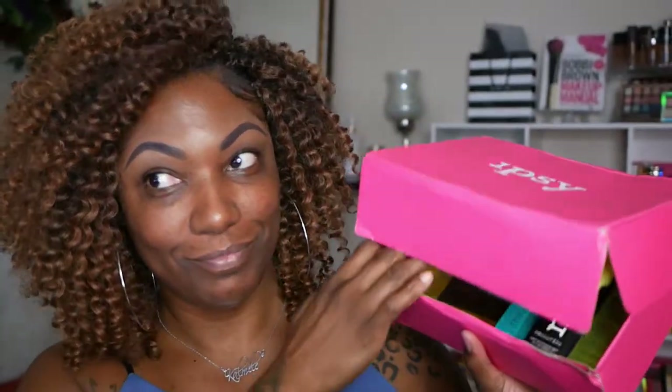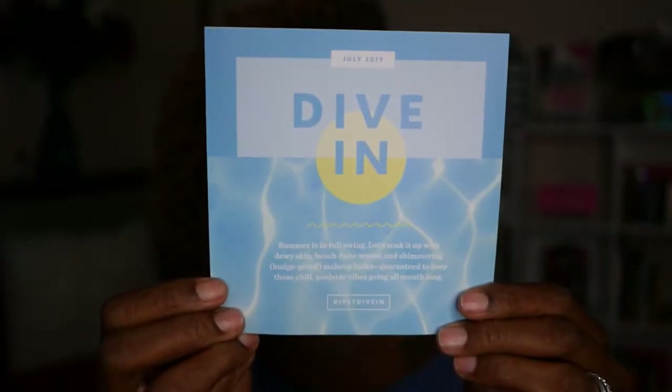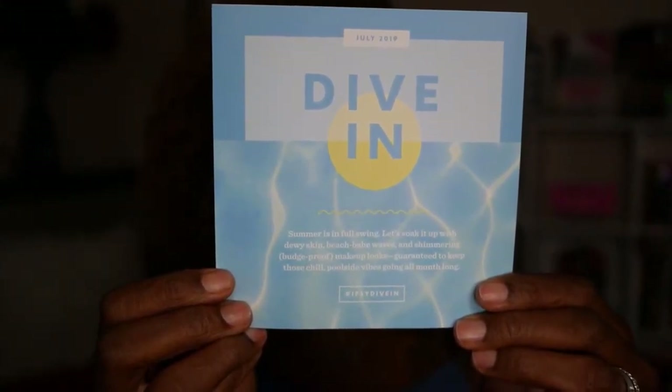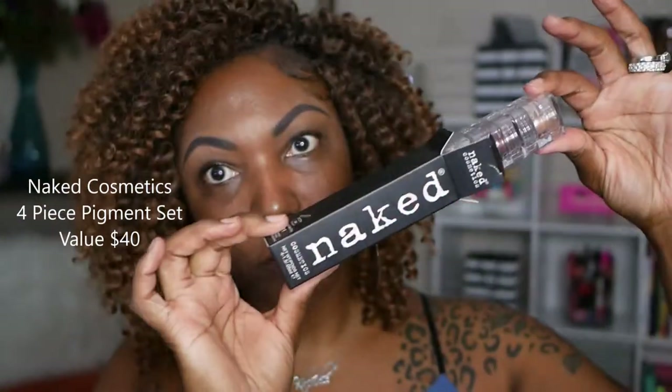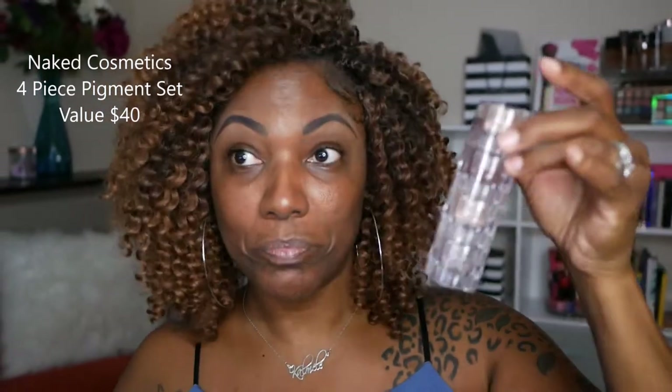Hi you guys — don't judge me, I know I'm looking crazy. But we are about to dive into this Ipsy Glam Bag Plus box for July. And the theme is actually 'dive in' because we're smack dab in the middle of summer. This is looking like a great box. So I want to start out with this Naked Cosmetics Pigment Stack — it's a stack of four pigments and it values $40.